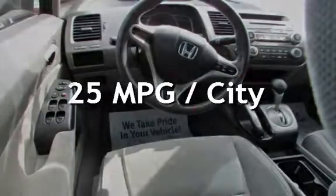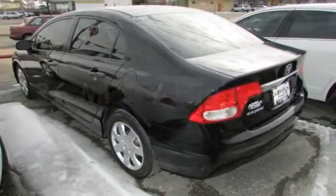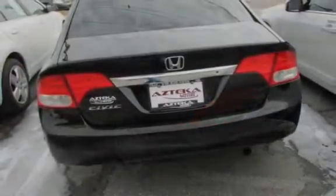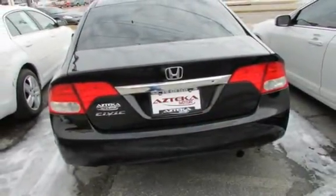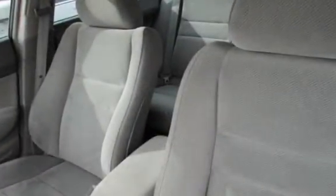Estimated fuel economy for this vehicle is 25 miles per gallon in the city and 36 miles per gallon on the highway. This four-door sedan has a four-cylinder, 1.8-liter I-4 engine, with front-wheel drive and an automatic transmission.